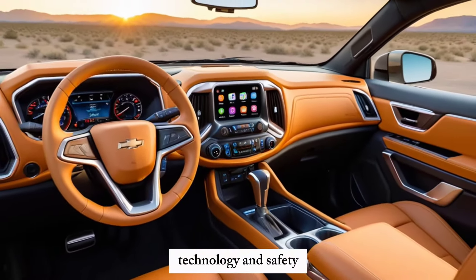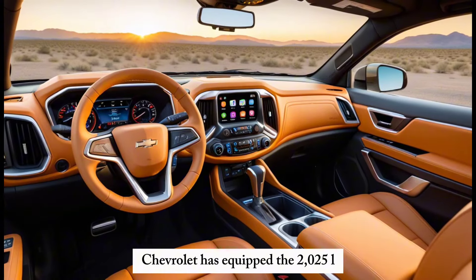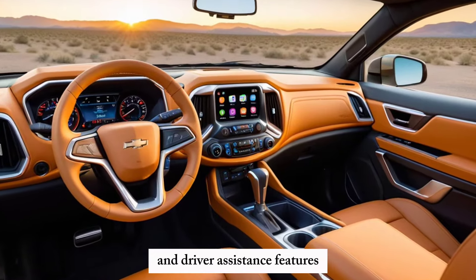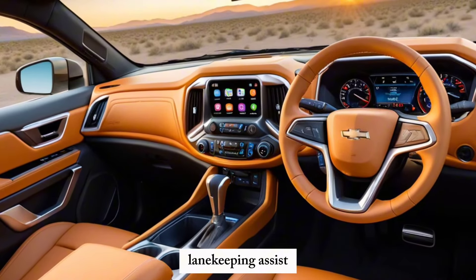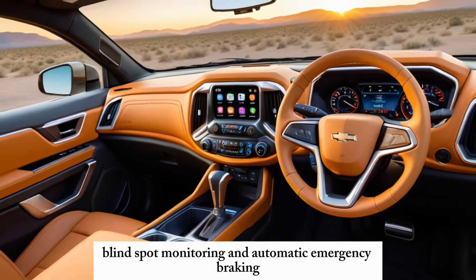Technology and Safety: Chevrolet has equipped the 2025 El Camino SS with a suite of advanced safety and driver assistance features. Standard equipment includes adaptive cruise control, lane keeping assist, blind spot monitoring, and automatic emergency braking.